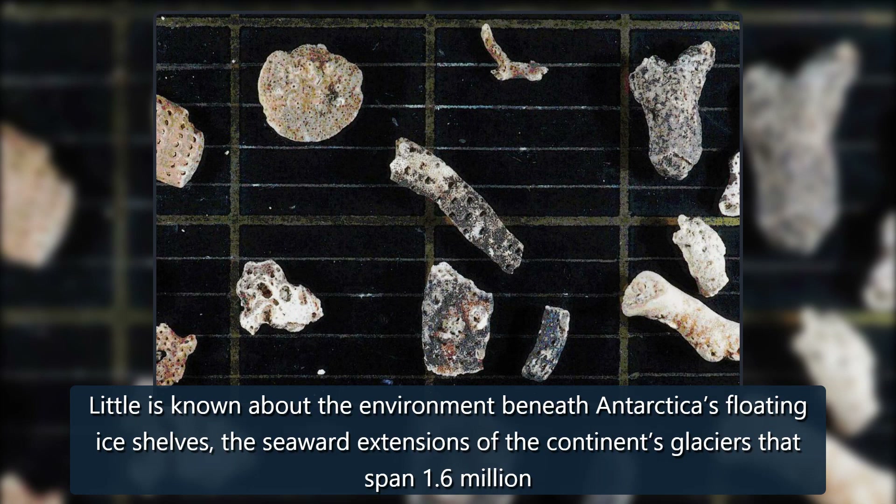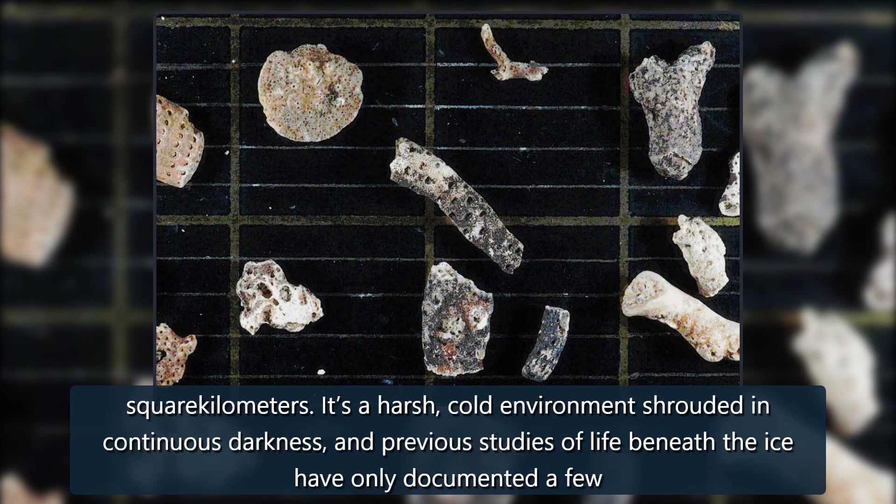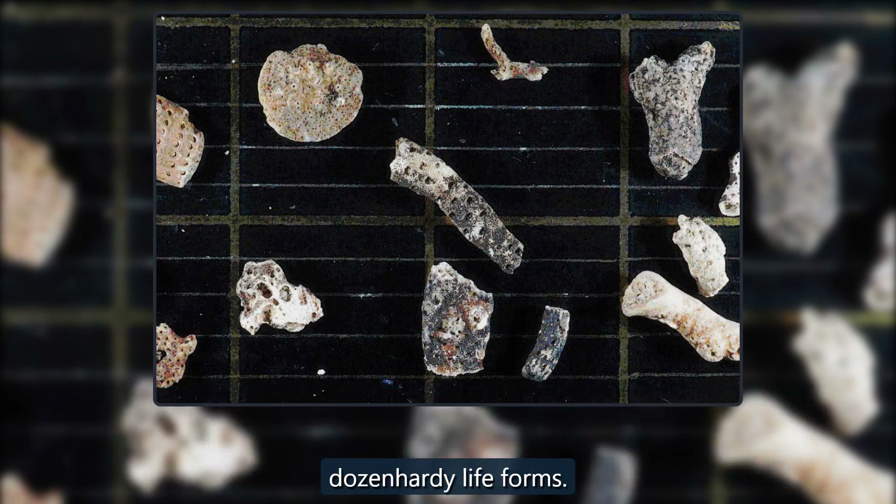Little is known about the environment beneath Antarctica's floating ice shelves, the seaward extensions of the continent's glaciers that span 1.6 million square kilometers. It's a harsh, cold environment shrouded in continuous darkness, and previous studies of life beneath the ice have only documented a few dozen hardy lifeforms.